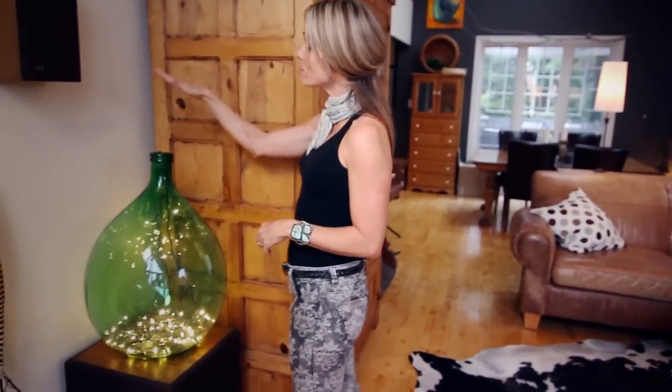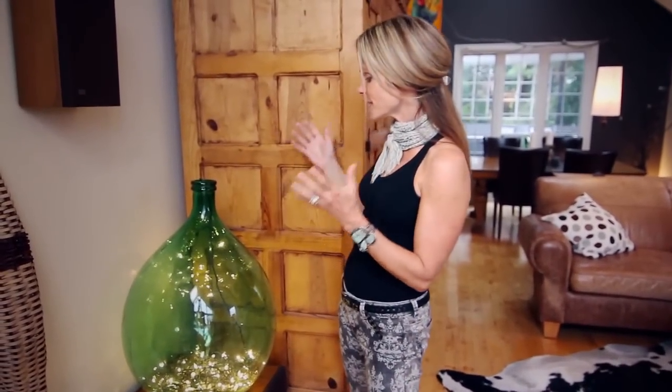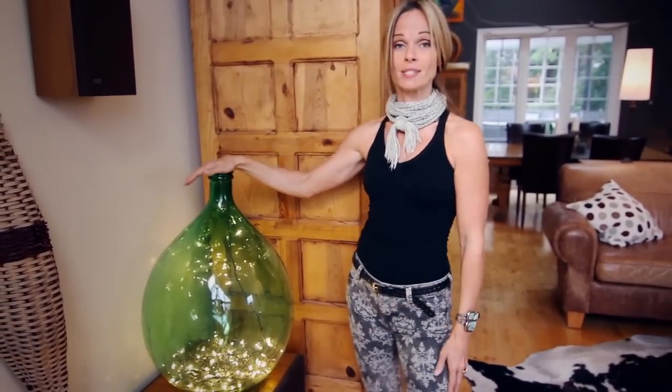And then there's those family hand-me-downs. I remember this demijohn as a terrarium on my grandmother's floor when I was a little girl. It got given to me and for years I didn't know what to do with it. Finally I stuck these Christmas tree lights into it, and voila — I have something beautiful, functional, and sentimental.